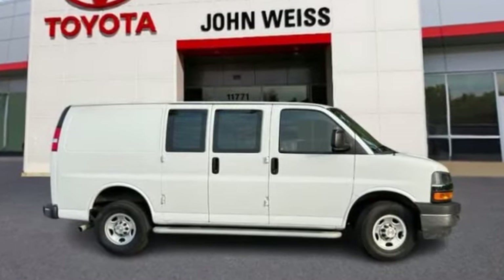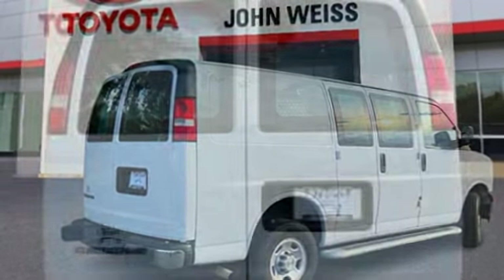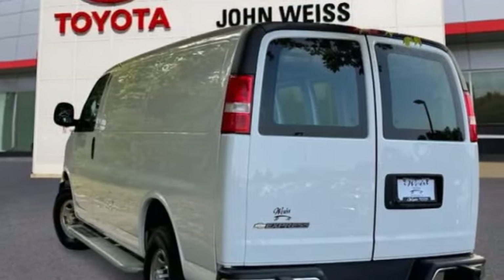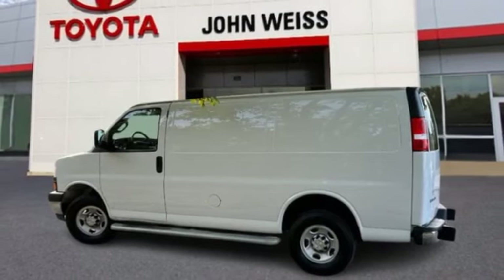Come test drive the 2022 Express Cargo. The Chevy Express Cargo van is ready to handle all of your work tools, carpooling to work, or running the kids to soccer. This vehicle has less than 35,000 miles.